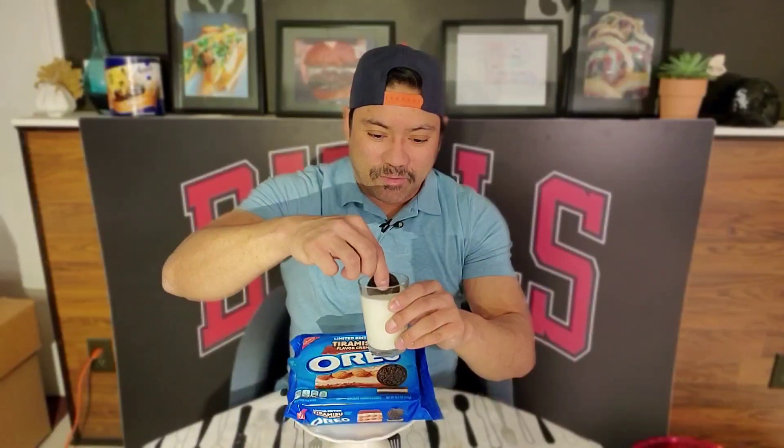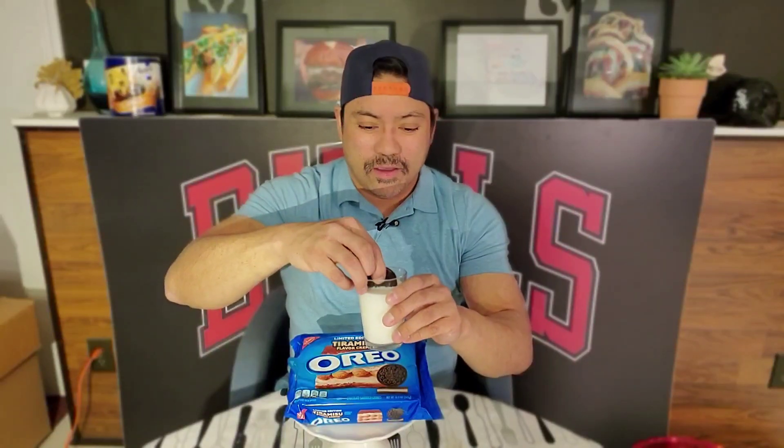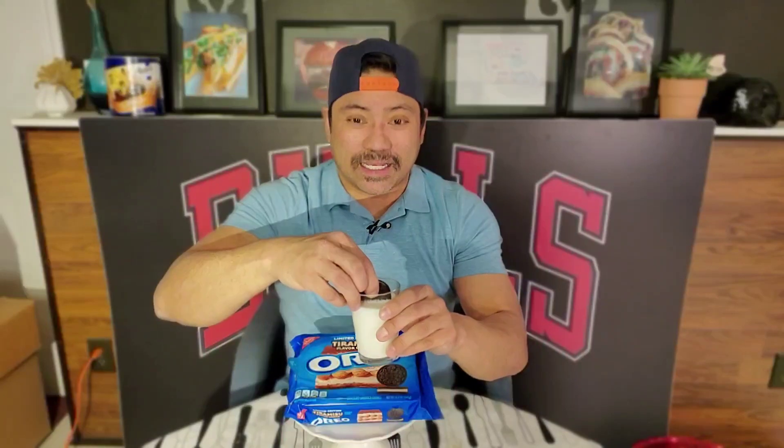I am a dunker, so I have my milk here. I do mine for roughly a ten count — one, two, three, four, five, six, seven, eight. Alright, here we go.